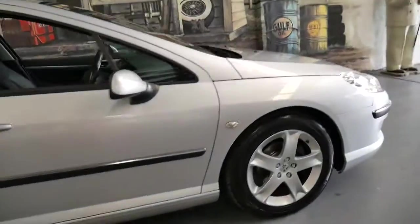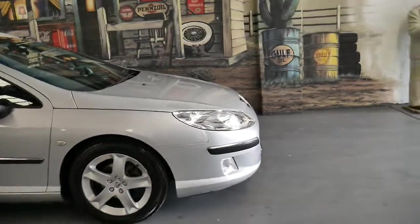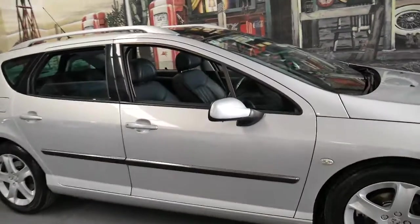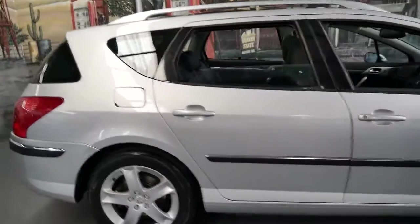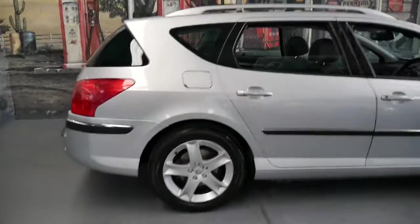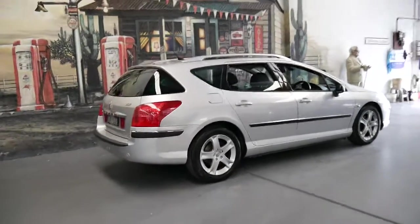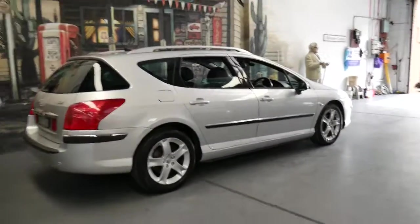It's got the six-speed automatic transmission, which is a Japanese gearbox as far as I'm aware. It's in immaculate condition, which is so rare. Hopefully if you've seen this ad you've possibly looked at a few other 407 wagons, because I think this would be in better condition than just about any other 407 wagon on the internet.